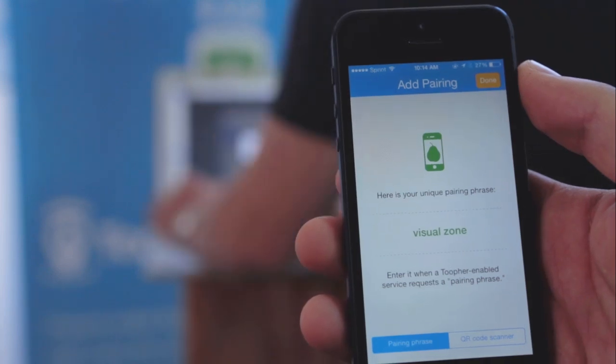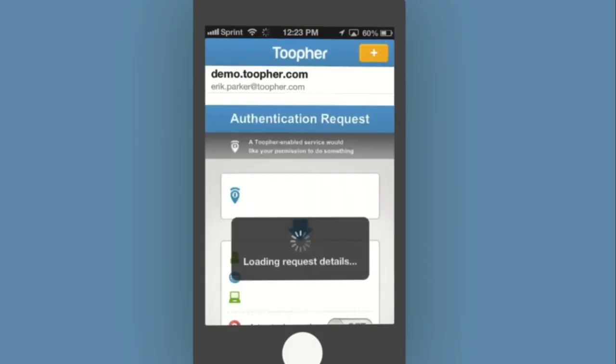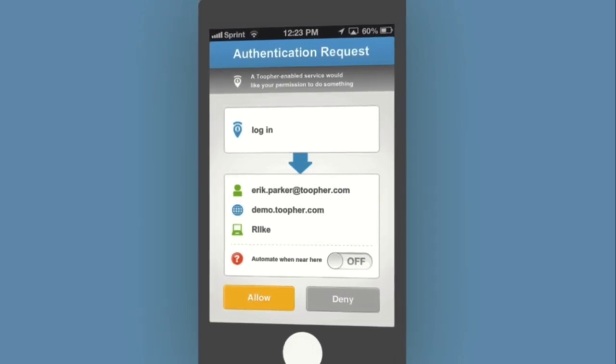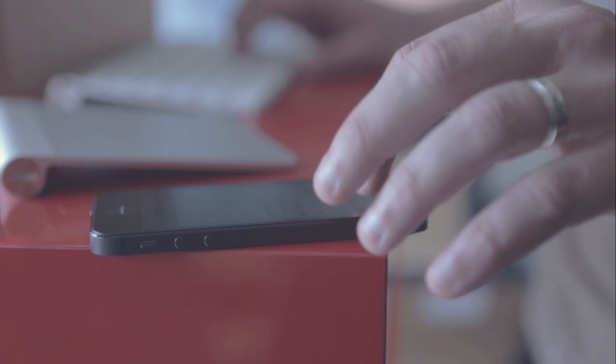The user simply pairs your mobile device to your Twofer-supported service with a pairing phrase — no codes. The first time a user logs in, they're notified on their mobile device with all the details of that specific login request, so they can choose to allow or deny that specific login.